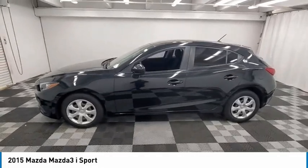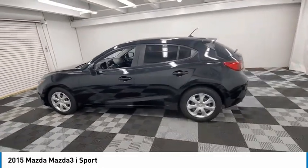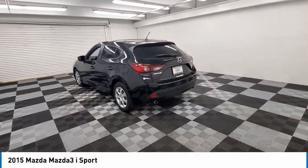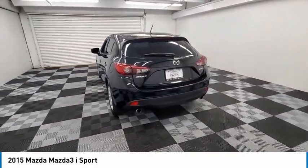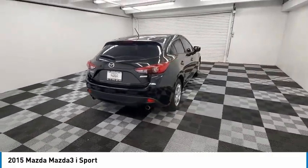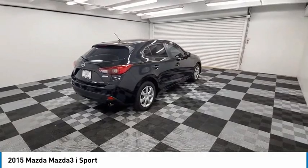Looking for the right vehicle? Check out the 2015 Mazda 3. The Mazda 3 meets your vehicle wants and needs — powerful and economical, technologically savvy, and boasting top safety features, the Mazda 3 is the total package.